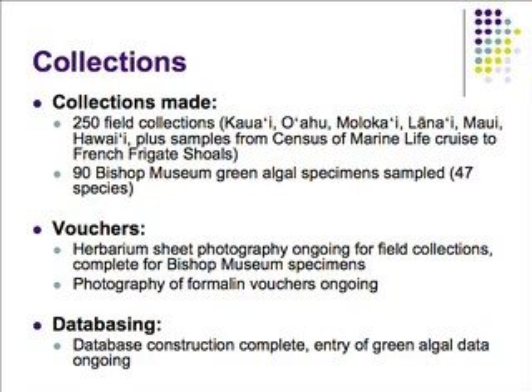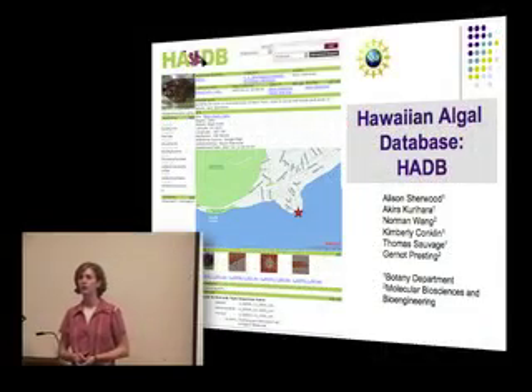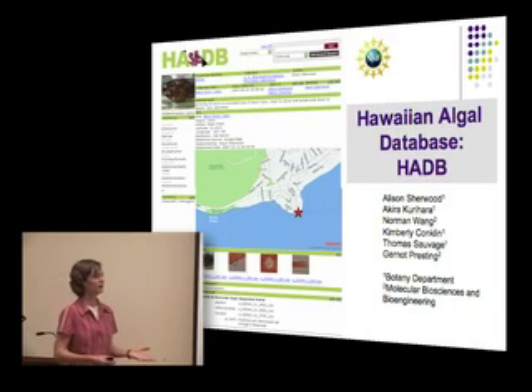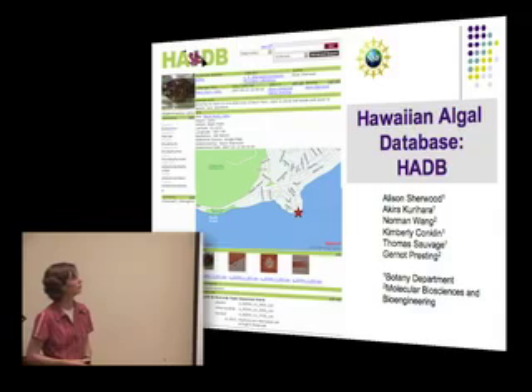One of the exciting parts of this project was the establishment of a database where we could bring together all aspects of the work we're doing. The database construction is complete and entry of the green algal data is still ongoing, but most of it is already in there. This was funded through our National Science Foundation grant to analyze the red algae of the Hawaiian Islands, but we created it with enough flexibility to expand it and include other collections as we work on different aspects of the flora.